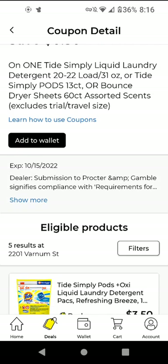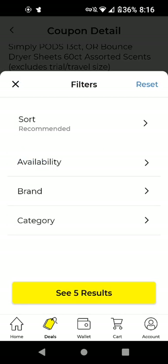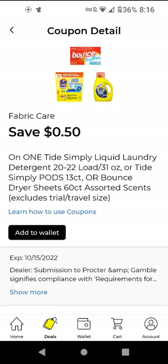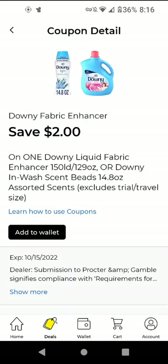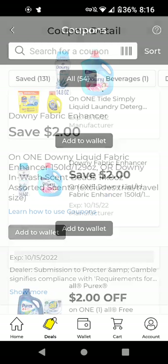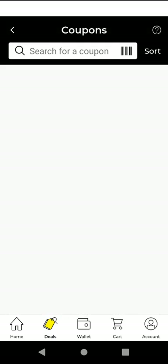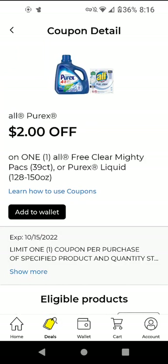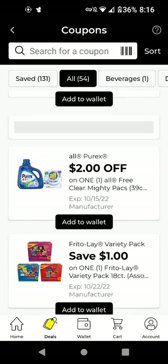The Ty-D-Bol — these are around $3.50. With this $0.50 off digital it will be $3. This next one is for the bigger size Downy products — these are $10.95. With this $2 off digital it'll be $8.95. The All or Purex — these are $9.50. With this $2 off digital it will be $7.50.